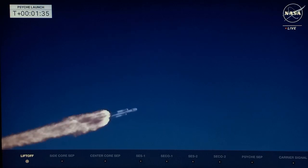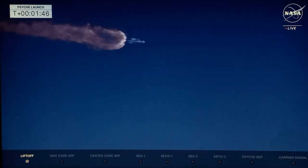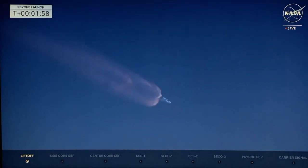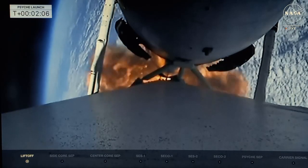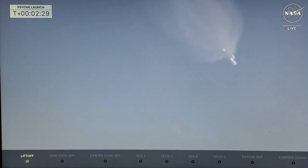We'll start getting ready to have those boosters cut off. Vehicle's looking good, pitching downrange. All telemetry looks really good. We see a beautiful view of the Falcon Heavy — center core and side boosters. Data is looking really good. All 27 engines of the Falcon Heavy putting down 5.1 million pounds of thrust. Standing by for booster engine cut off. Booster engine cut off.